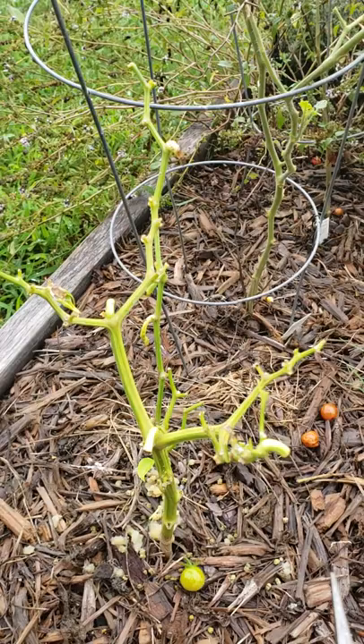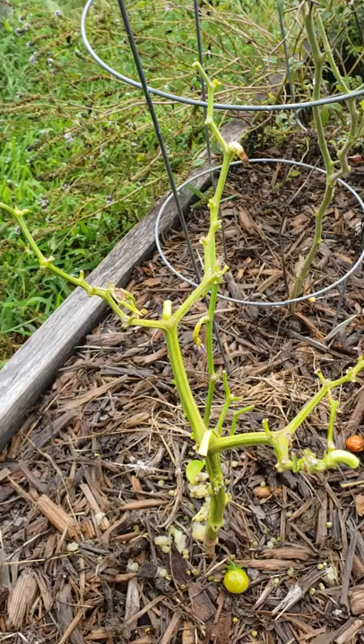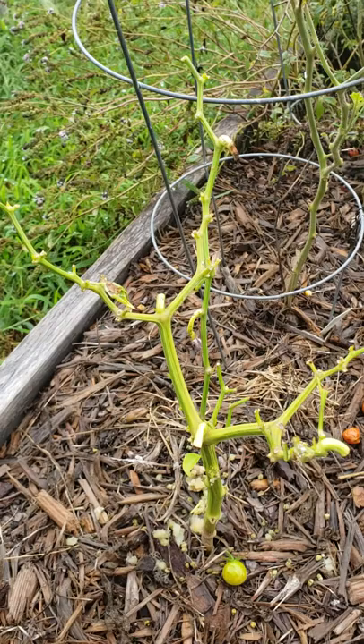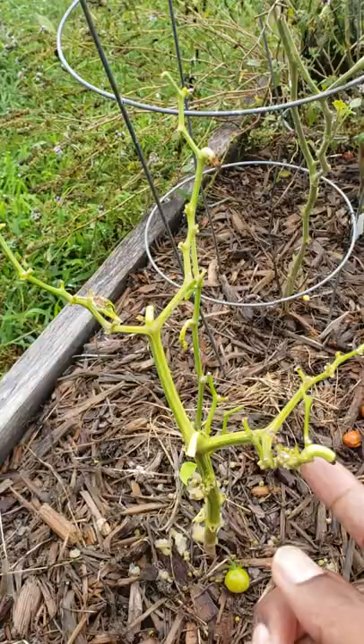I'm going to say this, and for the avid gardener they're probably not going to believe me, but for the average person you'll understand where I'm coming from. I'm an extremely busy individual, so there can be time that elapses where I'm just not able to get out to do something, and one of the things that really caught me off guard was my old pepper plant.